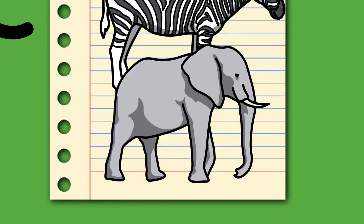African bush elephants and Asian elephants are listed as endangered and African forest elephants as critically endangered by the International Union for Conservation of Nature, IUCN. One of the biggest threats to elephant populations is the ivory trade, as the animals are poached for their ivory tusks.